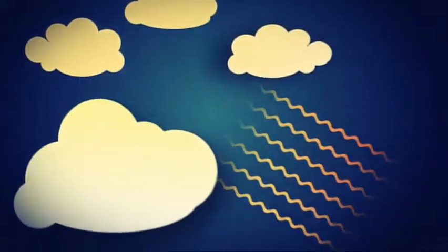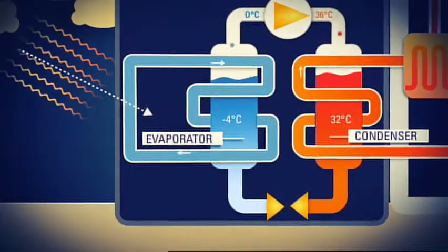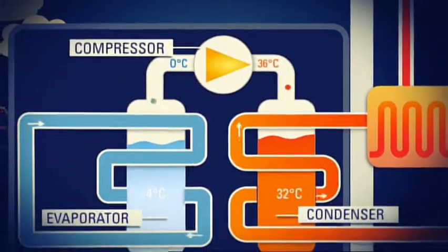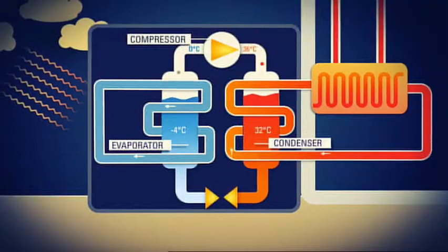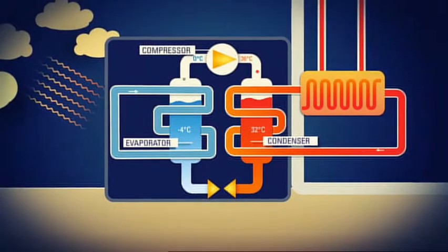In a heat pump, the evaporator takes the thermal energy from the environment and transfers it to a refrigerant. By increasing the pressure on this refrigerant, the compressor causes the temperature to rise. This heat is transferred to the heating system inside the house. The refrigerant then cools down before it returns to continue the cycle. The exact opposite of this principle is something we use in every kitchen in the country.